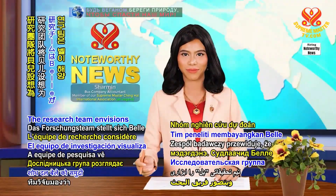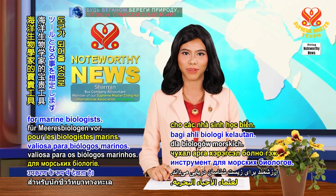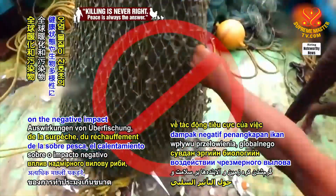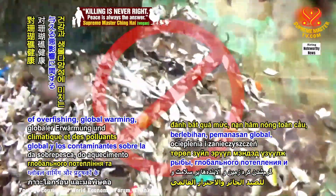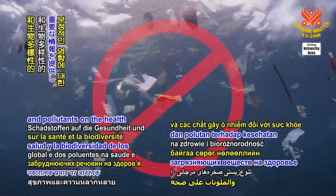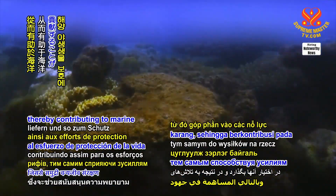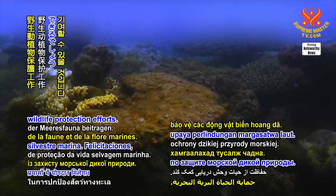The research team envisions BEL as a valuable tool for marine biologists. It could provide them with essential information on the negative impact of overfishing, global warming, and pollutants on the health and biodiversity of coral reefs, thereby contributing to marine wildlife protection efforts.